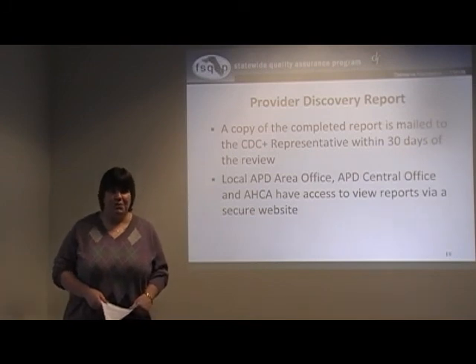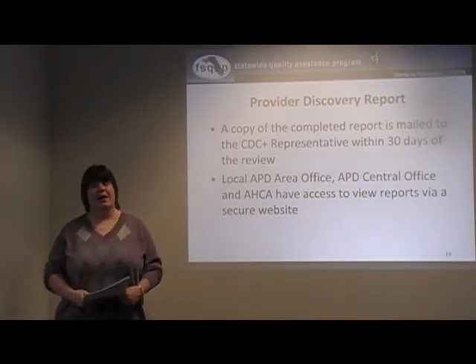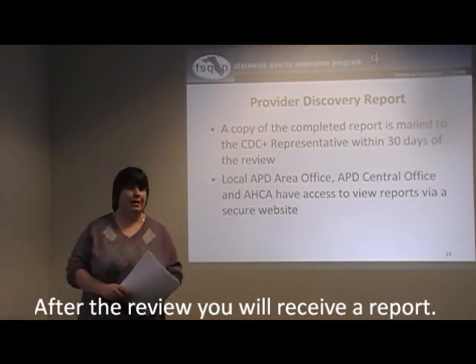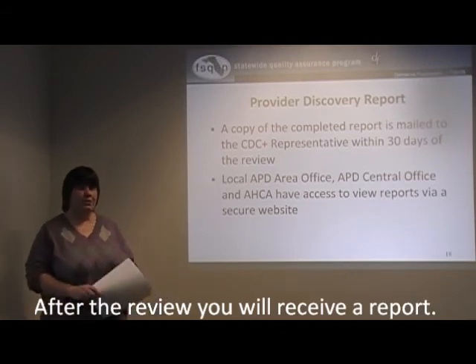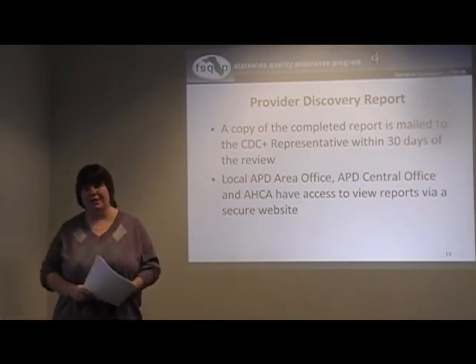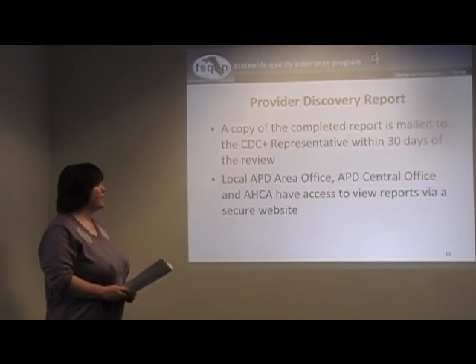There is a report — you go through the review process, you sat there with us, we went through all the standards. Some things may have been met or not met. The Delmarva reviewer then completes a report, they enter it into a computer application, that report gets reviewed and then approved by a Delmarva manager to make sure everything is in there, and then the report gets completed and mailed out.